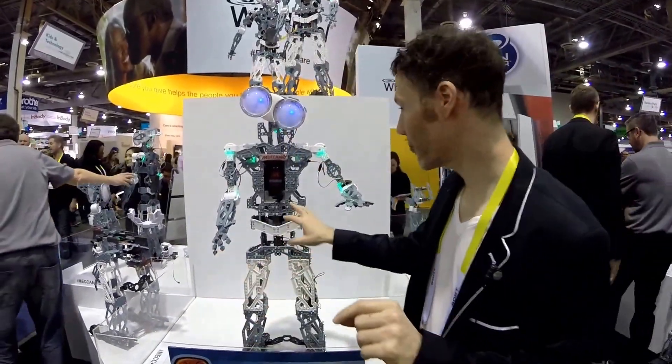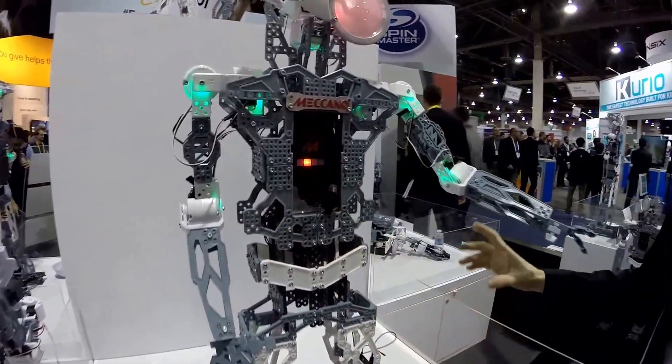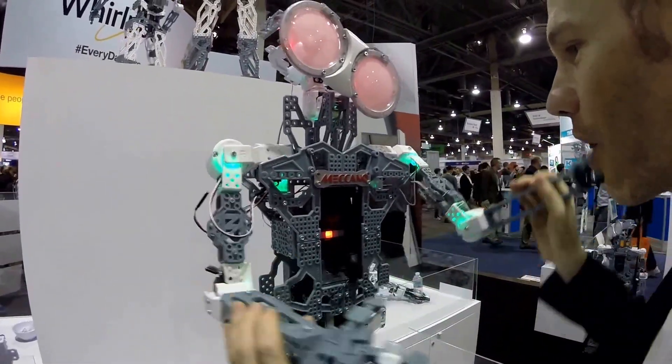The most incredible thing about the Meccanoid is how completely and easily programmable he is. You don't have to know a word of code — though you can. We do give you the open source code, and if you're a crackerjack you can use Robot C or C++ to program him. But here's the magic: you just press this button and then you talk and move his hands however you want.